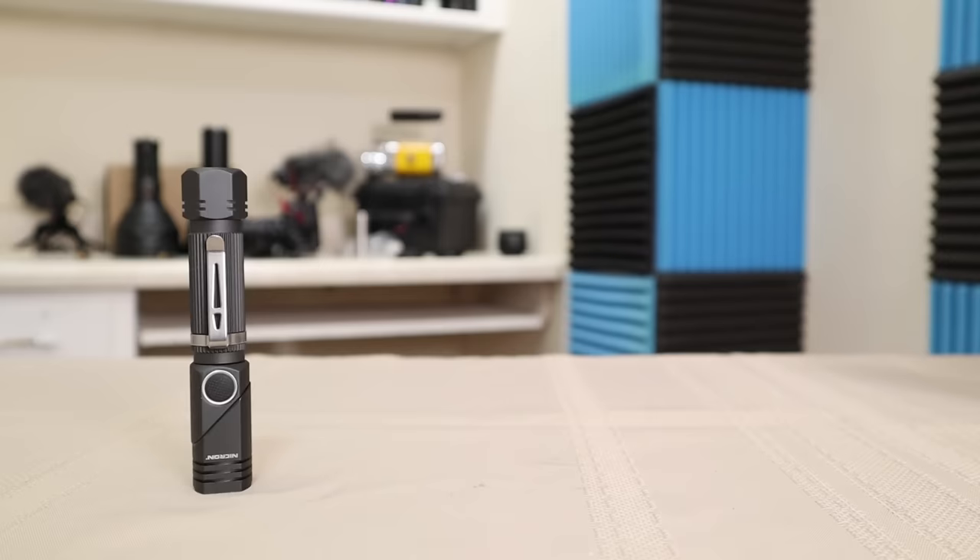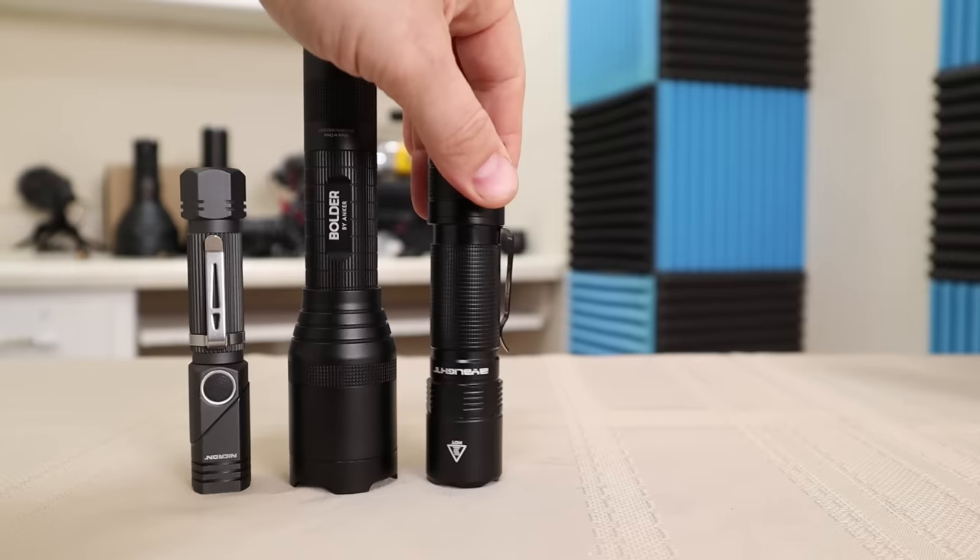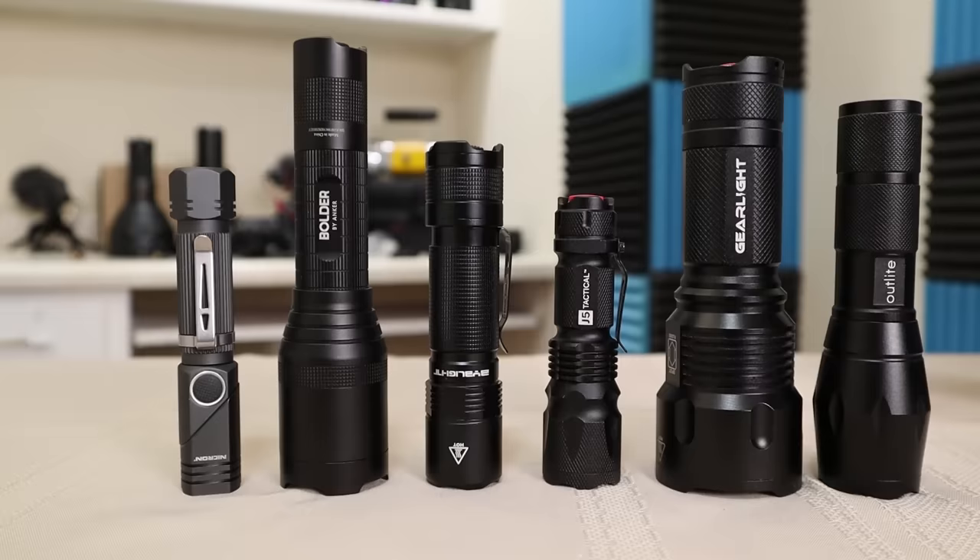As far as how I would personally rank these from greatest to least: the Nikron N7 is by far the clear winner. Second is the Anker Boulder, followed by the BYB F18, then the J5 Tactical. In a tie for last place are the Outlight and the GearLite.